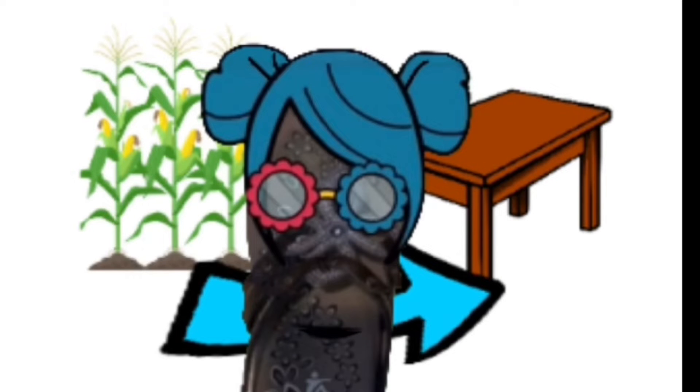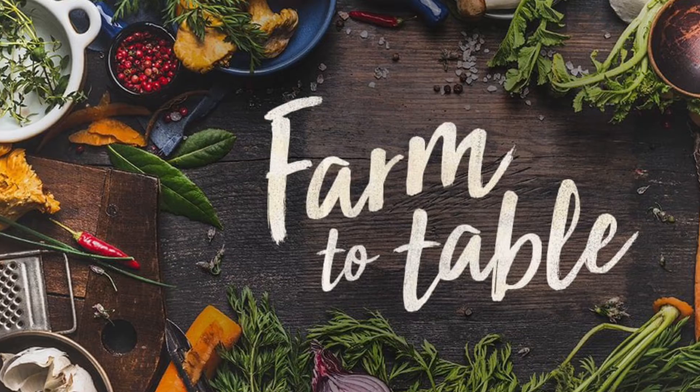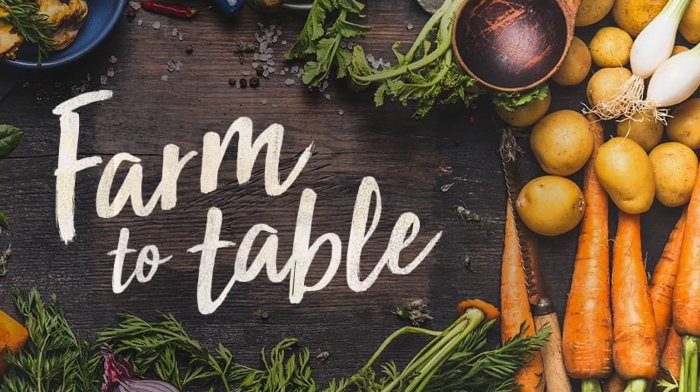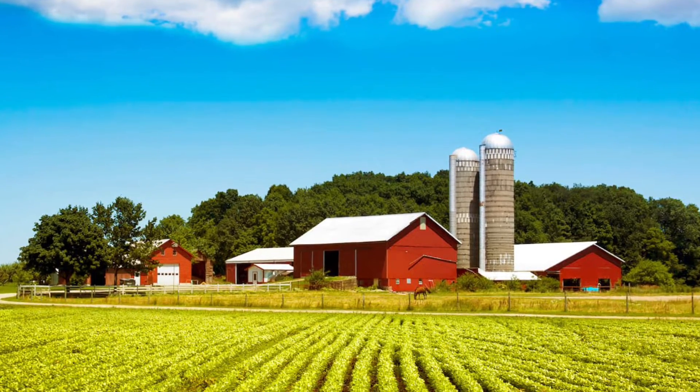Hello, my name is Grandma Flip Flop and today we are going to talk about the process of farm to table. The expression farm to table is used to describe the process of food from when it is grown to how it gets on your dinner table. Food starts off at a farm,